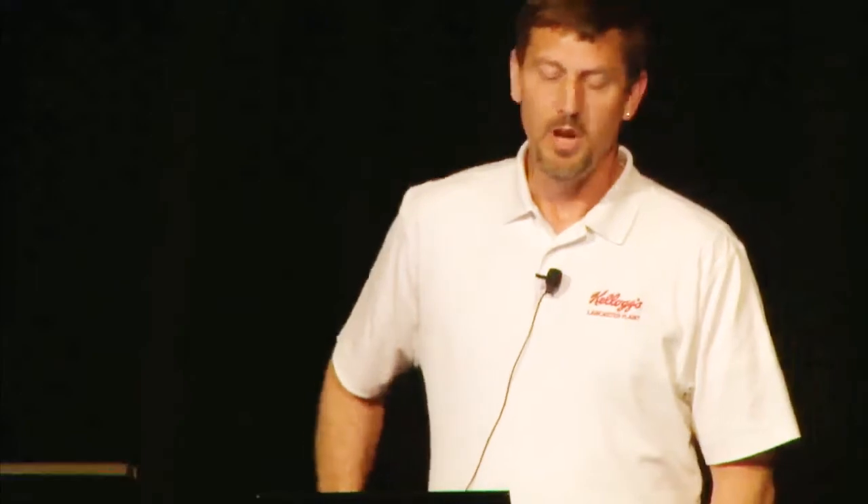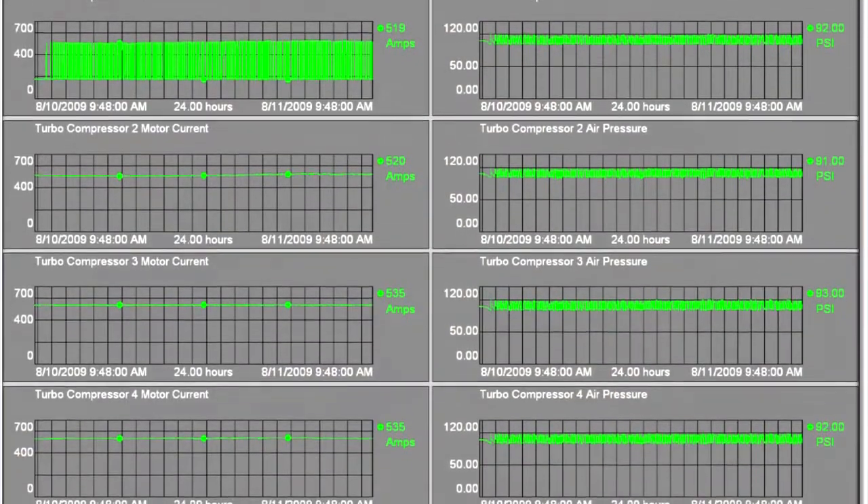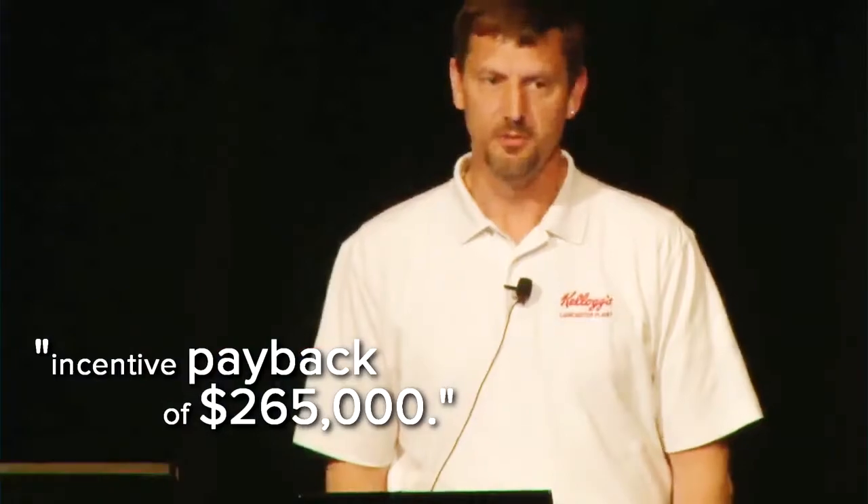Within our lab, where we installed the PI system, we were able to save 30% of the energy. We were made aware that our local utility would take a look at our energy reduction, and based on that they would give us an incentive payback based on the quality of data. We were able to get a customer incentive payback of $265,000.